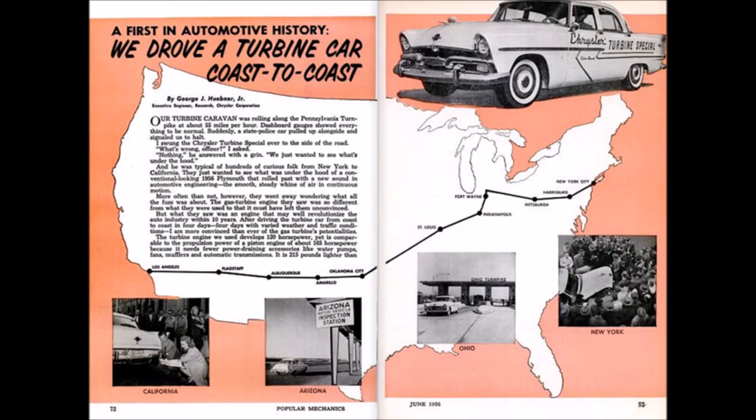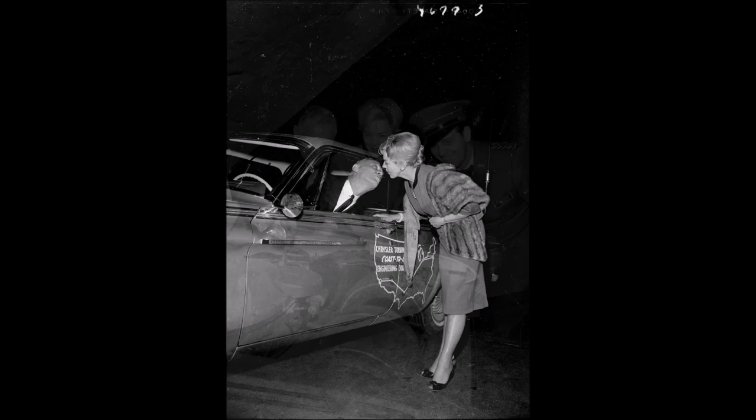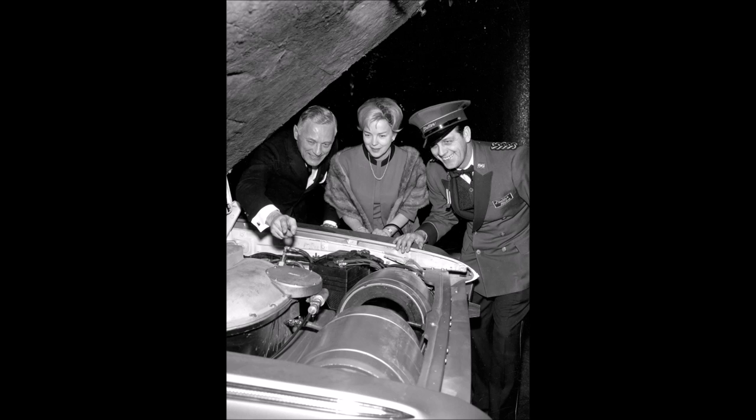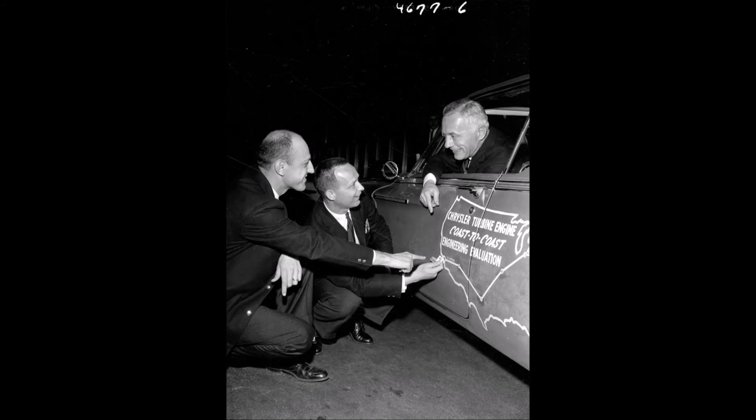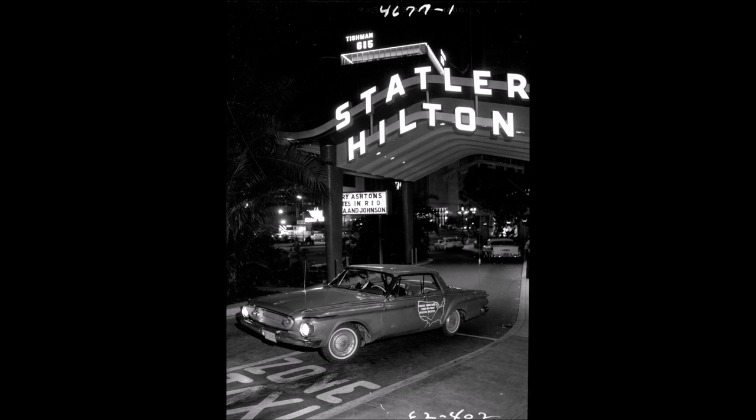Huebner held a press conference in New York City and then drove west in the turbine car with an entourage of Chrysler support mechanics and engineers in his wake. The drive proved successful, and the publicity proved to be a bonanza. As development continued, a second turbine car was also driven cross-country. Along the way, it stopped at Chrysler dealerships where herds of reporters often met the car and insisted on going for test drives. Chrysler was more than happy to oblige.